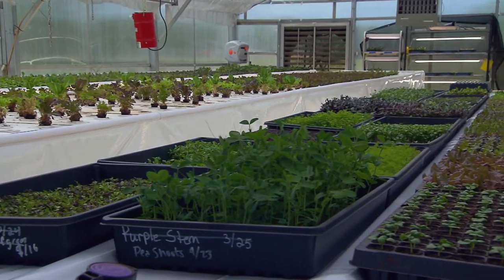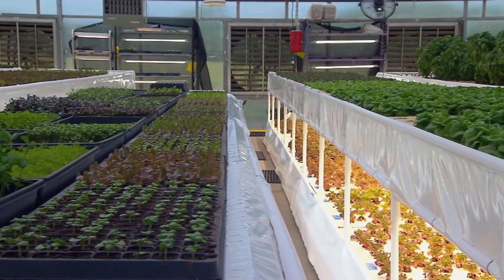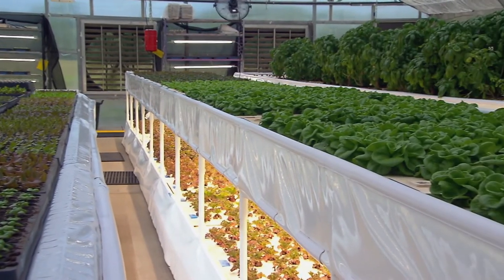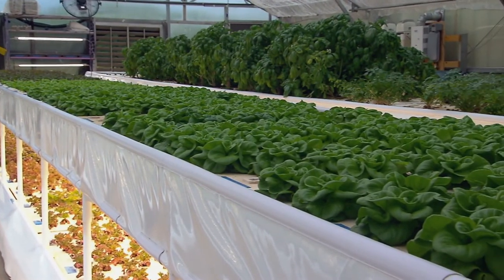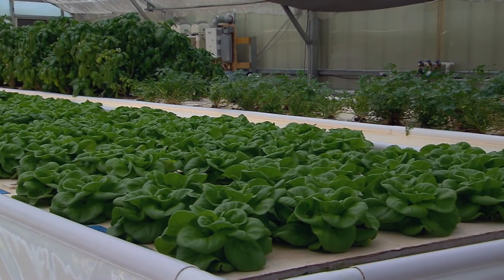We are growing a variety of lettuces, microgreens, kale, and sometimes in the winter months we'll grow cherry tomatoes, and we also grow herbs. Under this 4,000-square-foot greenhouse, Amy Falcone is optimizing as much of the growing space as she can, raising both fish and produce in a controlled environment.